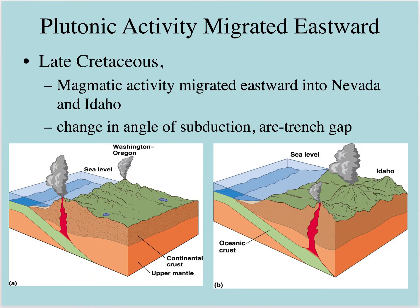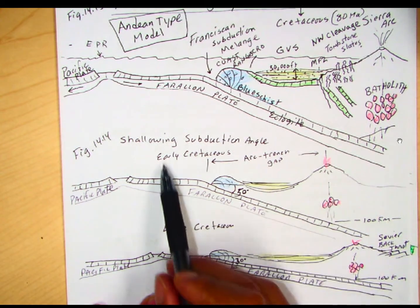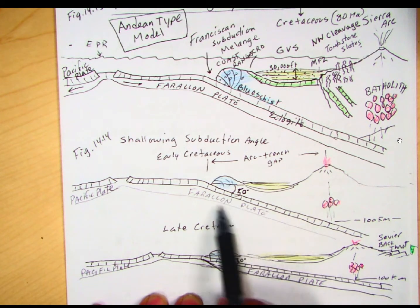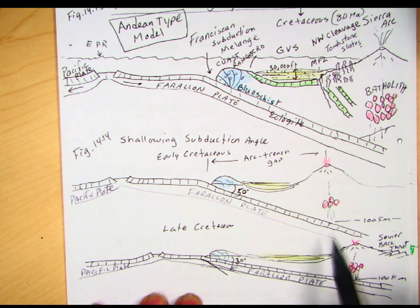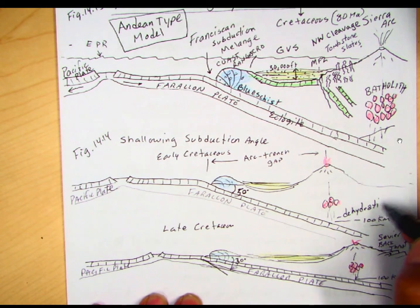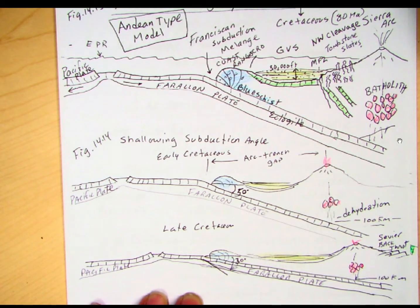As we go on through the Cretaceous, most of the Sierra Nevada batholith magmas are between 80 to 100 million years old — really Cretaceous in age. We notice that over time, the angle of subduction got more shallow during this Cretaceous activity, and we see magmatism moving from west to east. With steeper subduction, we're seeing volcanoes here, but as subduction becomes shallower, magmatism moves farther to the east — in this case, Idaho. Looking at our model, as we change the subduction angle to shallowing, with a distance arc-trench gap of maybe 50 degrees early Cretaceous, we see partial melting occurring when the oceanic crust reaches 100 kilometers depth. You get dehydration, and that water added to the mantle lowers the melting point of peridotite, producing magmas.